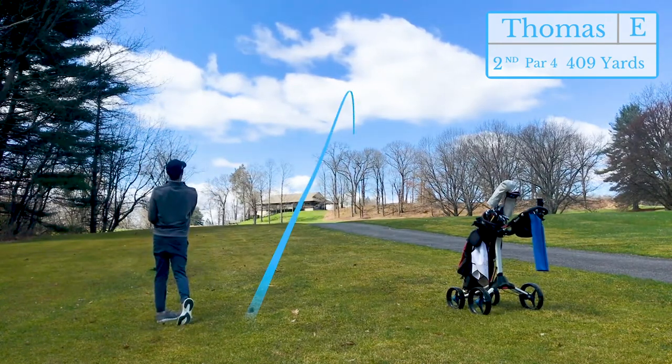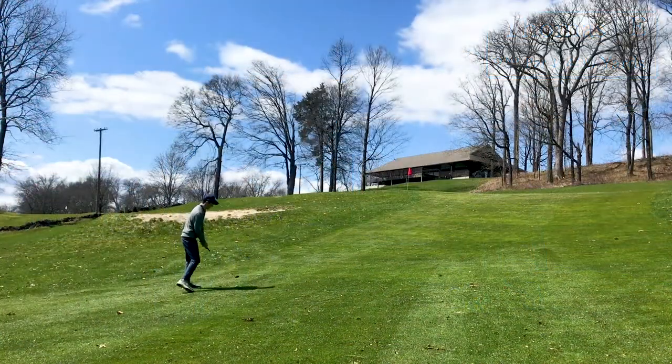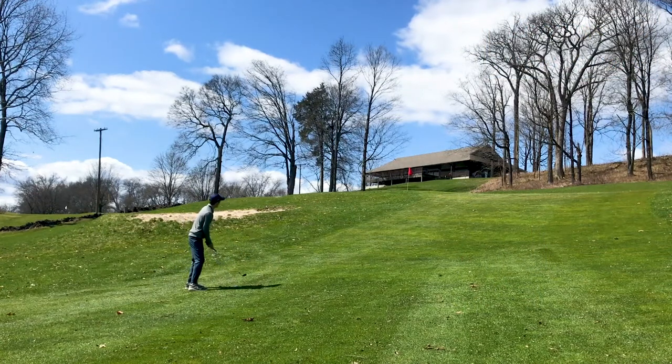For as nice as it sounded, I definitely caught that one a little heavy. Ended up hitting the hill and coming back down just a little bit, so I'm gonna have to get up and down again from the bottom of the hill.